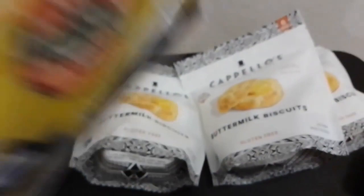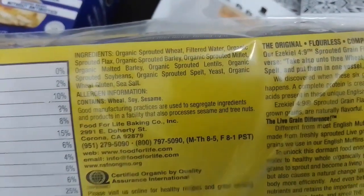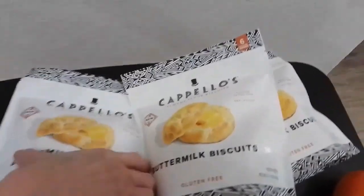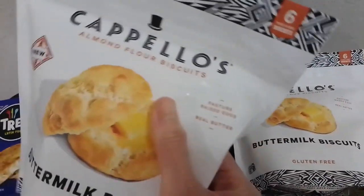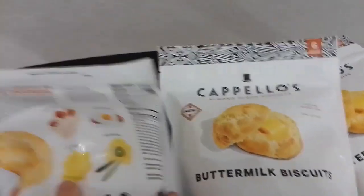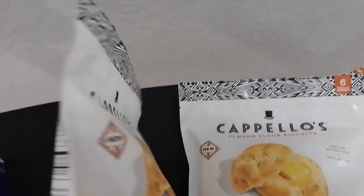Here are the nutrition facts and ingredients. We also got Capello's almond flour buttermilk biscuits. It's really cool because it has good ingredients — no bad oils. Here are the nutrition facts and ingredients. It was normally $8.99 but right now it's on sale for $6.37.